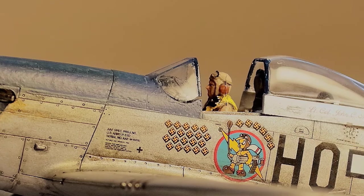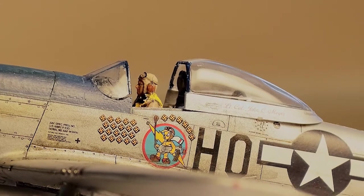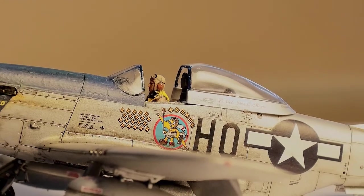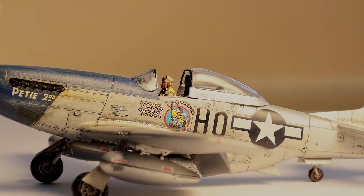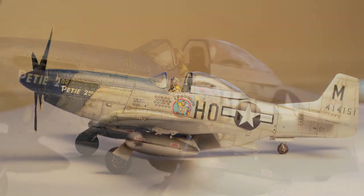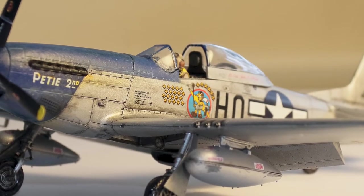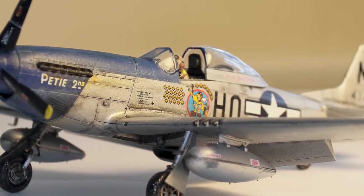Here we can see the pilot taking his place in the cockpit. Here's a broad look at the side of the aircraft. From this angle, we really get a good look at the blue nose and the weathering detail.